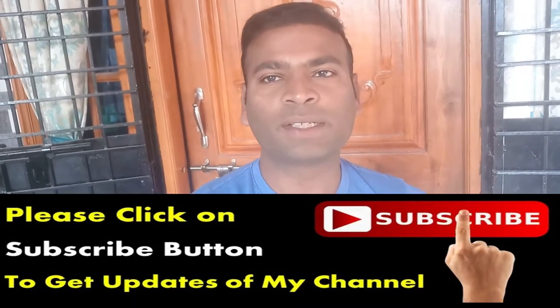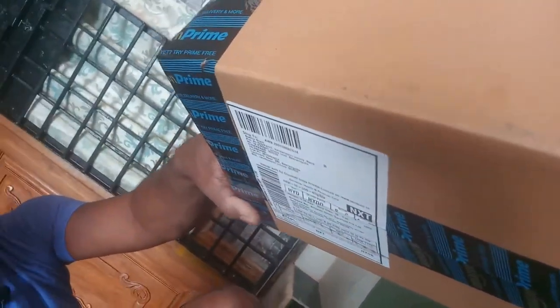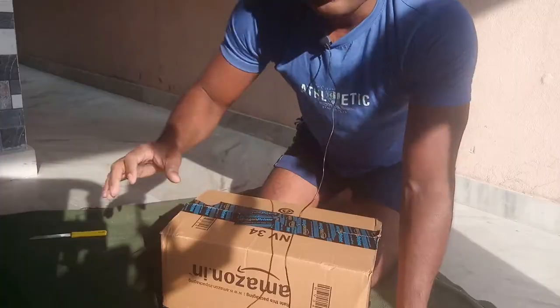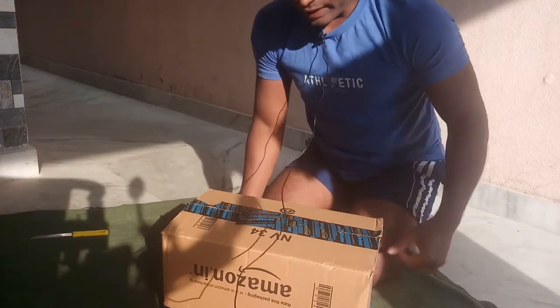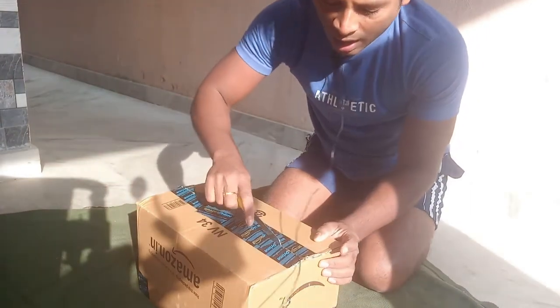Hi friends, welcome to Fact 9 Fitness channel. Please subscribe to my channel to get fitness updates. In this video I will show the unboxing of Ultimate Nutrition 100% Whey Pro Star. This is the parcel which I received from Amazon. Thanks to Amazon for speedy delivery. Let's unbox this item which I received from Amazon.